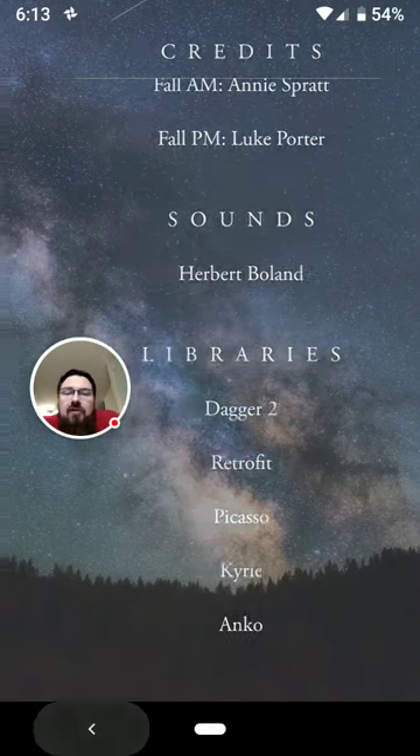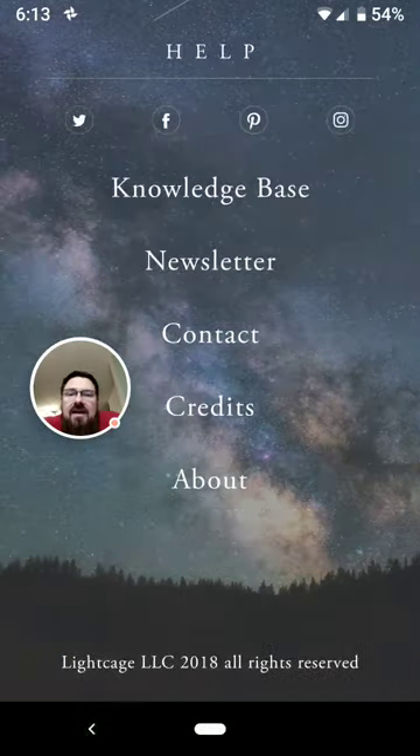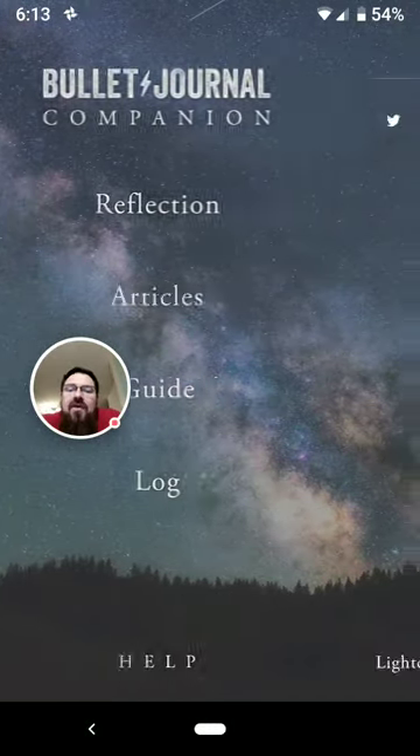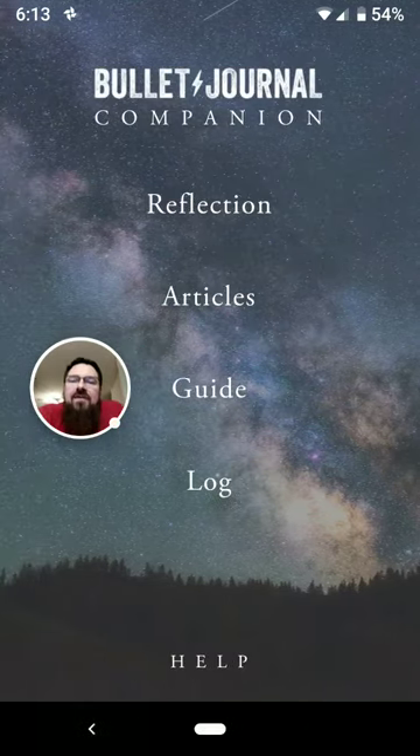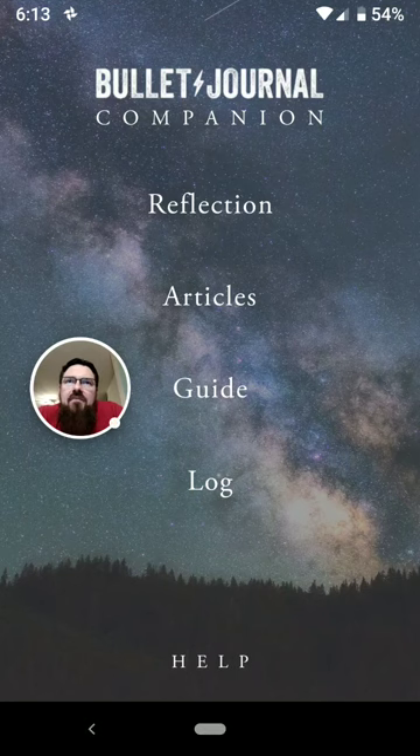I'm about to bring up Libraries, because that's the one thing that this version of the app does not have. The iPhone version of this app includes an item called Libraries, where it allows you to take a picture of the index of your bullet journal when you're done with it — so you have a running library of indexes so you can look things up. It's a neat idea, though I don't think it's as good as other available options.